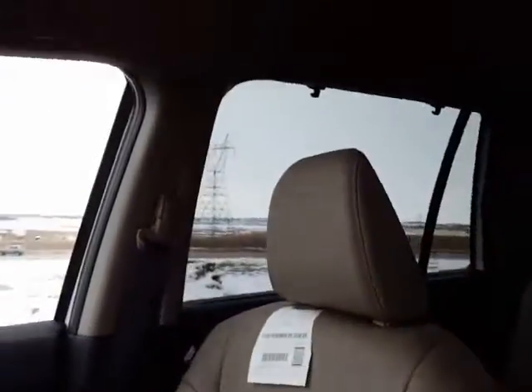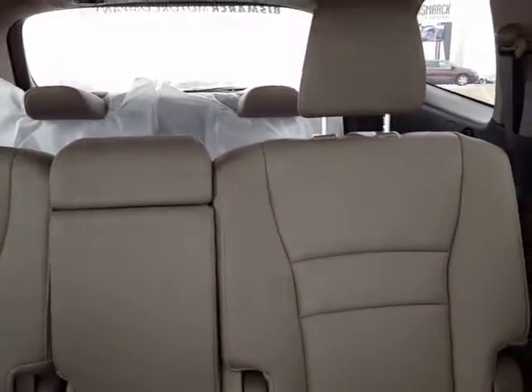You have a sunroof in here as well as a DVD player, bench middle seat, and bench rear seat.